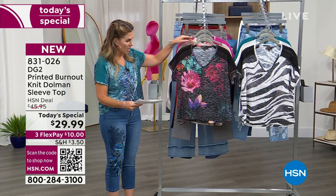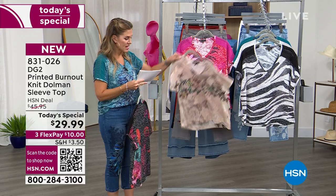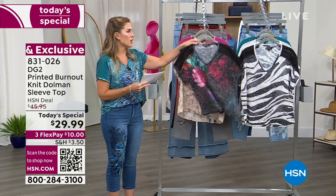This is item number 831026. That's the black blooms, which we love. We're going to go over the major details, but first I want to get eyes on all of them — here is the beige butterfly, and here it is in that pink tropical.